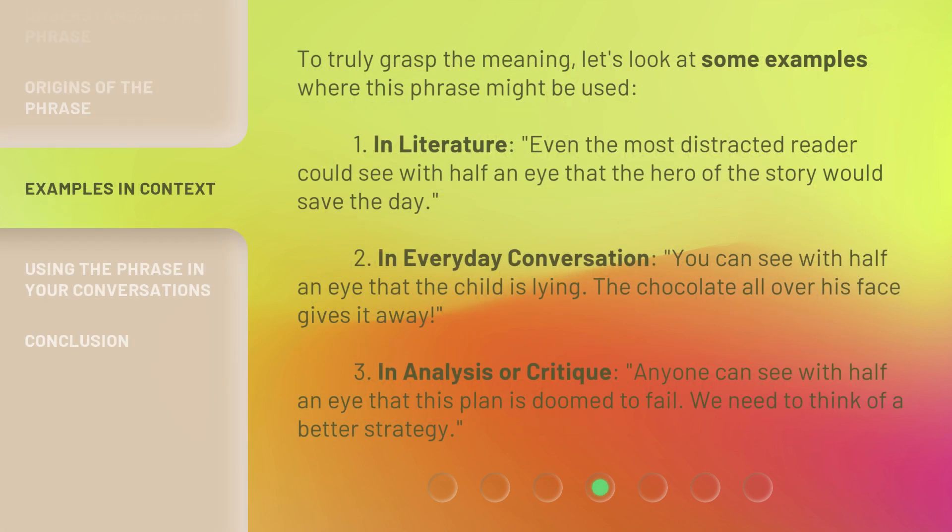To truly grasp the meaning, let's look at some examples where this phrase might be used. First, in literature: even the most distracted reader could see with half an eye that the hero of the story would save the day. Second, in everyday conversation: you can see with half an eye that the child is lying — the chocolate all over his face gives it away.